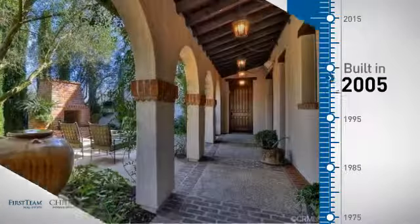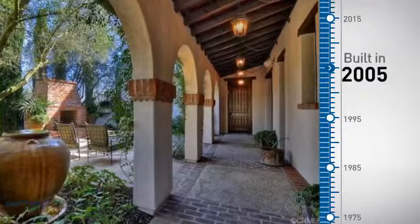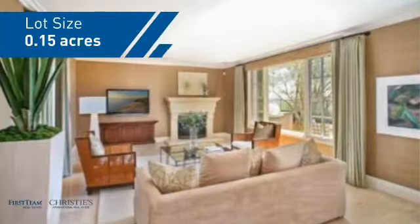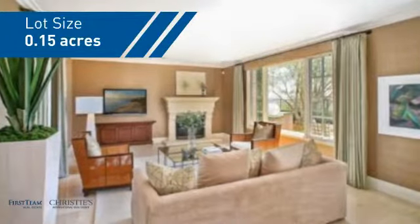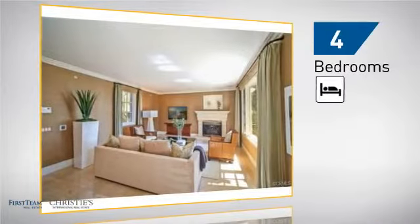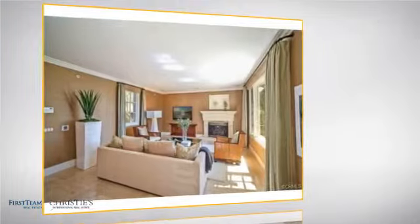This property was built in 2005 and features over 3,100 square feet of space, giving you a spacious layout to play host or kick back and relax after a long day. Inside you'll find 4 bedrooms, so everyone has a private space to come home to.